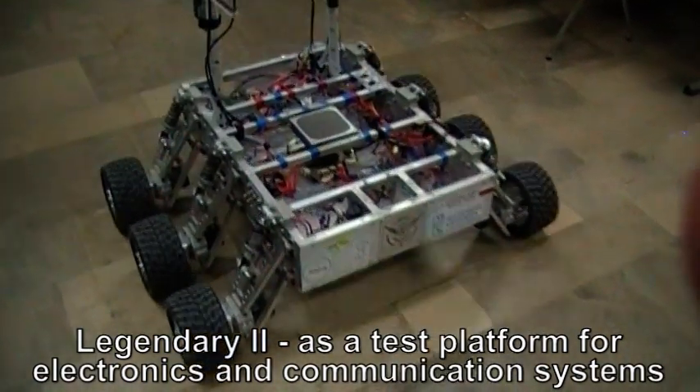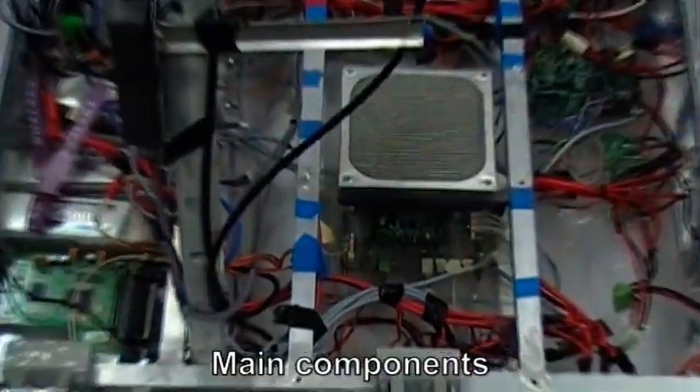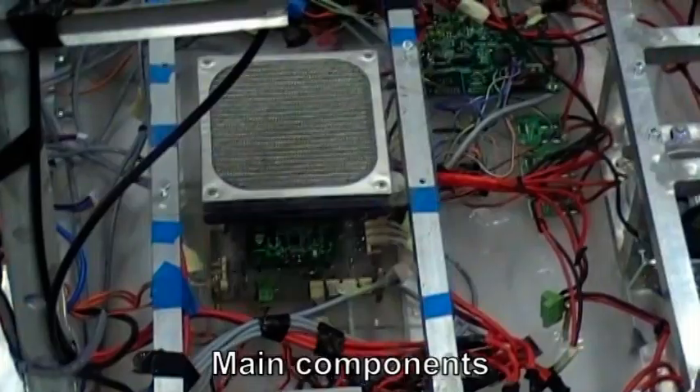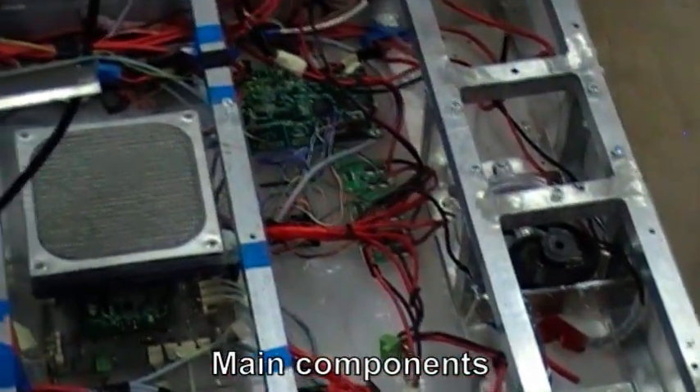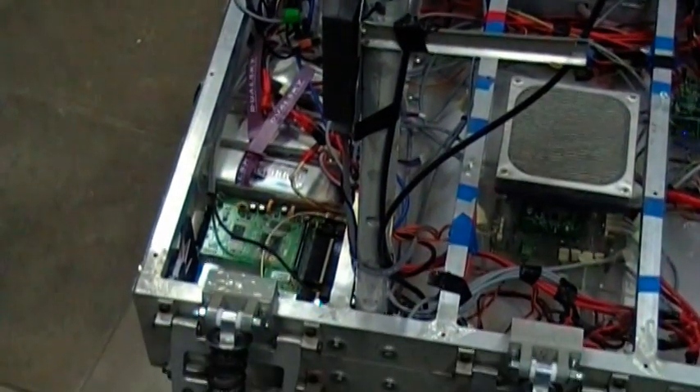Legendary 2, our rover designed for URC 2014, is now in use as a testing platform for the communication system and control, as well as video transmission and power supply. Today we are testing the quality and abilities of almost all systems.